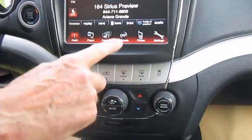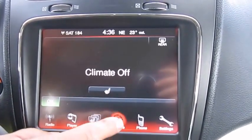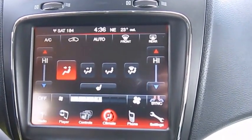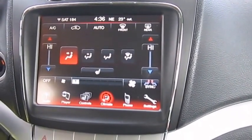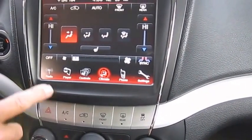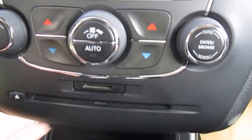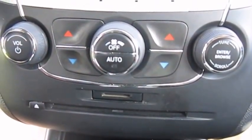This is your heat and air controls, and you can also control it on the screen here. As you can see, it's individual for driver and passenger. This has Sirius satellite radio. It also has AM and FM, and it's got an SD card reader here, and also here's where you play CDs — so SD card reader for music.